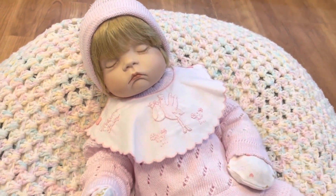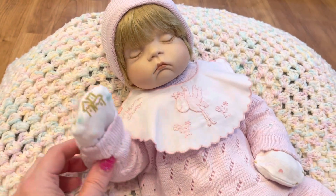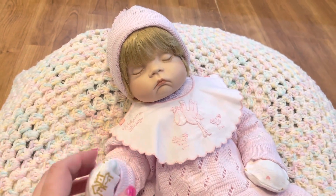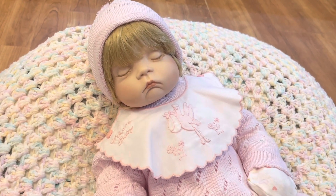Hey everyone, welcome back to another video! It's Misty with Kits to Cradles Nursery, and welcome back my Cradle Crew. Today I have little baby Emma, and this is actually a porcelain baby that my aunt made for me.